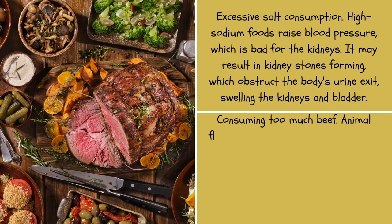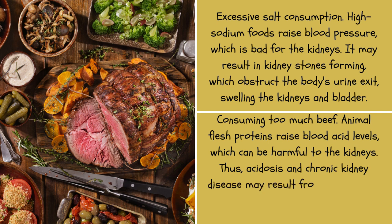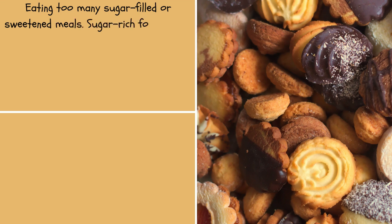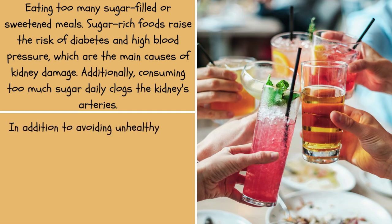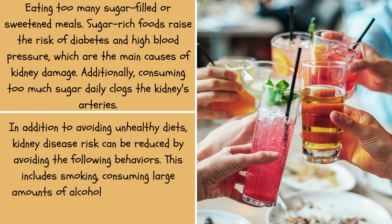Consuming too much beef raises blood acid levels, which can be harmful to the kidneys, and a prolonged, excessive consumption may result in acidosis and chronic kidney disease. Eating too many sugar-filled or sweetened meals raises the risk of diabetes and high blood pressure — the main causes of kidney damage — and consuming too much sugar daily clogs the kidneys' arteries. In addition to avoiding unhealthy diets, kidney disease risk can be reduced by avoiding smoking, consuming large amounts of alcohol daily, and abusing painkillers.